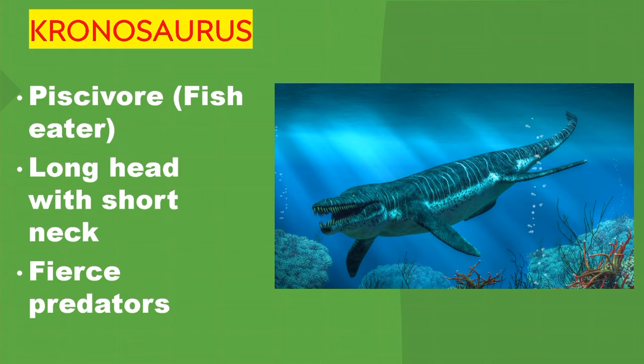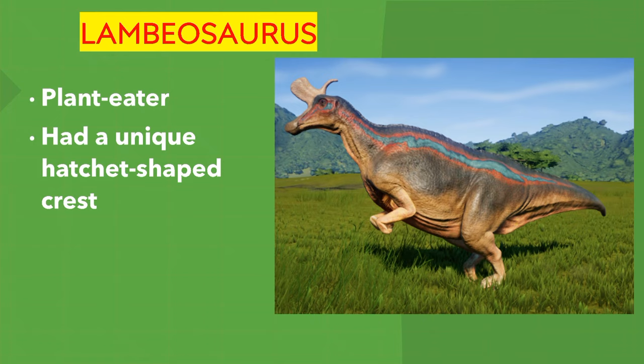Kronosaurus. Its name means fish eater. It had a long head with a short neck and was a fierce predator. Lambeosaurus. It's a plant eater. It had a unique hatchet-shaped crest on its head.